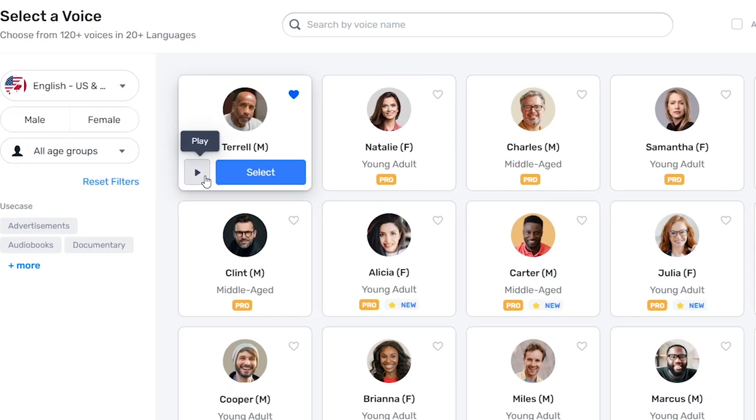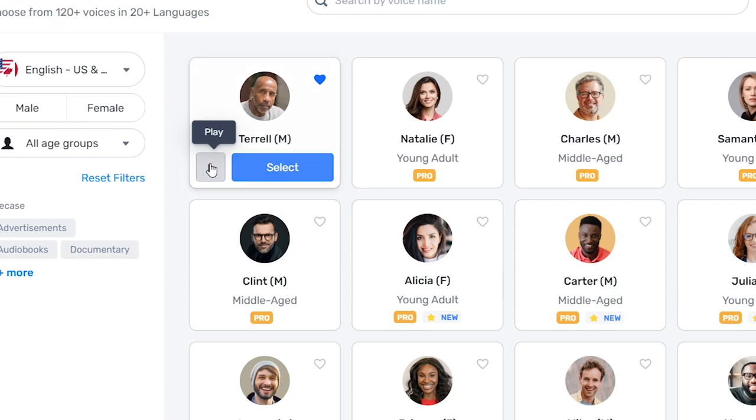Starting off with Terrell, which is a pretty original voiceover. 'It only takes one voice at the right pitch to start an avalanche.' That's a very unique voice. This one is perfect for motivational videos, quote videos, or storytelling videos.